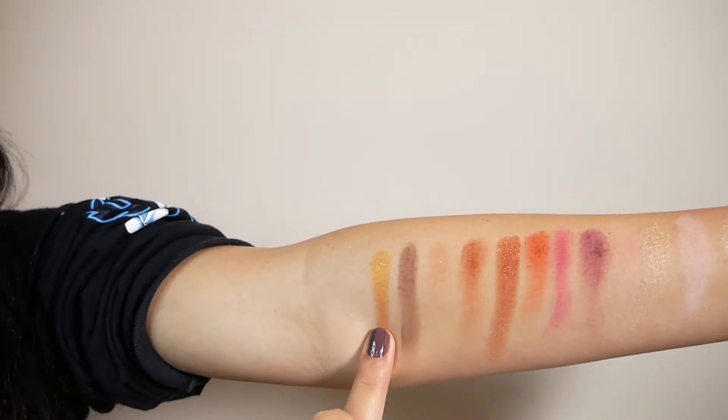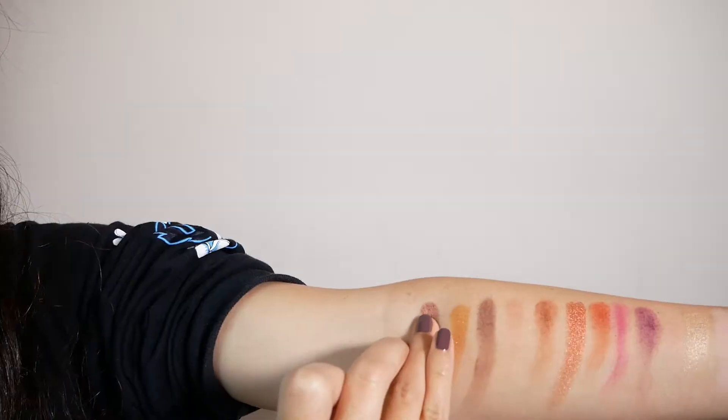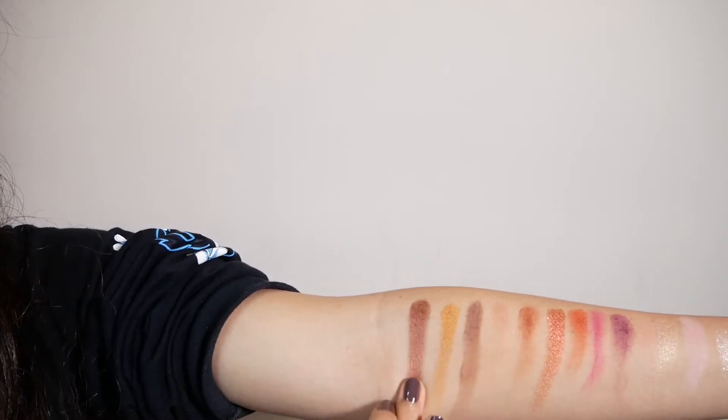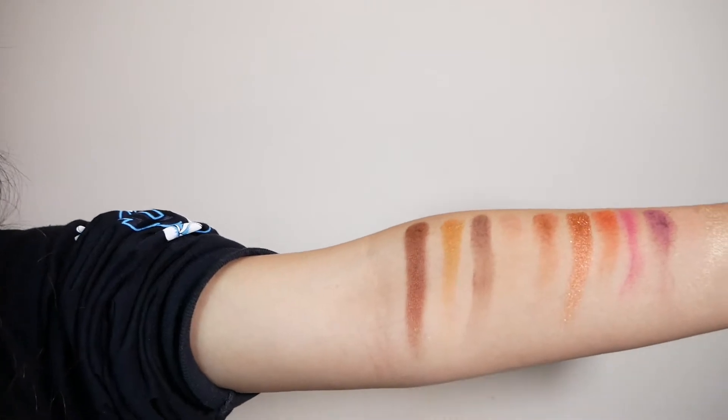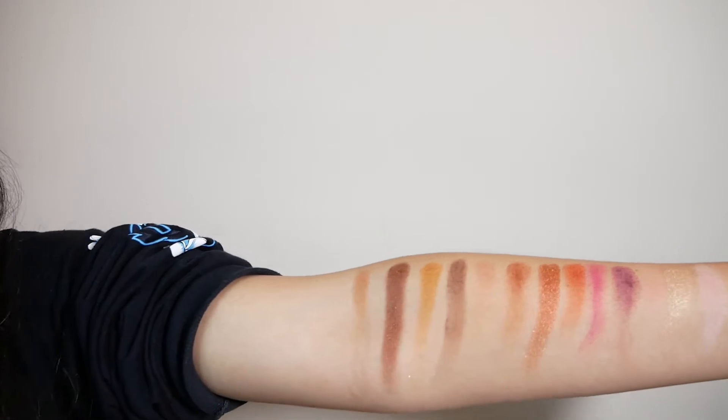Next we have Bake It Till You Make It — it's like a warm burgundy shimmer. Towards the left side of the palette, Bake It Till You Make It, Gingerbread Latte, and Spiced Rum kind of start to look the same. Bake It Till You Make It is not as buttery as I would like, but you can work with it — you'll have to build the coverage a little. Gingerbread Latte makes a really good transition color; that's what I'm using it as right now.